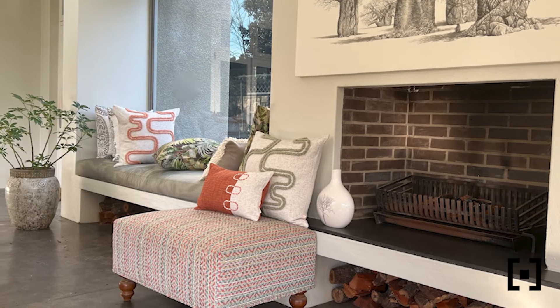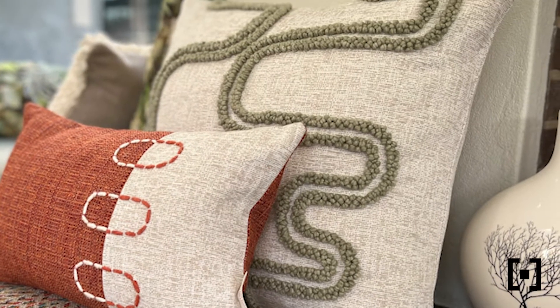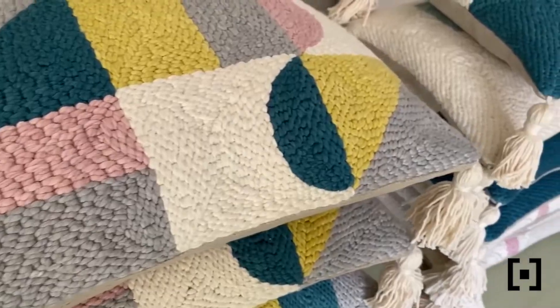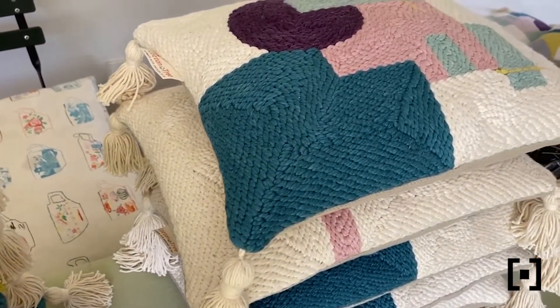I'm Cindy Rosevere, the founder of Cotton Tree. Cotton Tree is a small business based in Johannesburg which creates handcrafted cushions. The cushions are 100% handmade in South Africa using only the best locally hand-dyed cotton yarn.